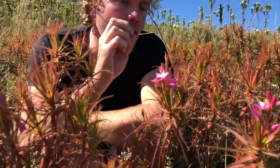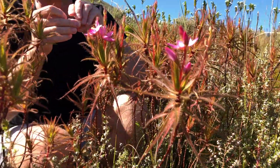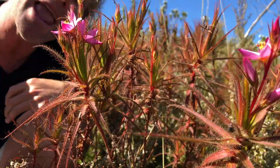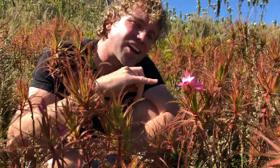Now this Roridula giant flycatcher also has droplets — sticky bits all over the leaves — and you'll see some big flies that have been caught. But it has no enzymes; it cannot absorb any of the nutrients from those insects directly. So what does it do? This plant has an ingenious idea: it actually farms with insects — it has its own pets.